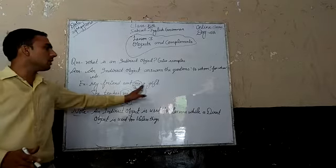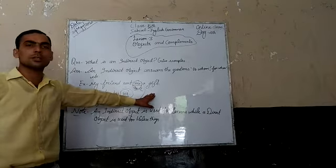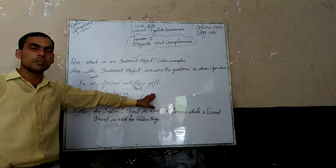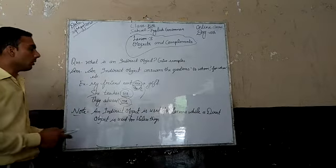For example: 'My friend sent me a gift.' A gift is the direct object. So who received the gift? Me. 'Me' is the indirect object.